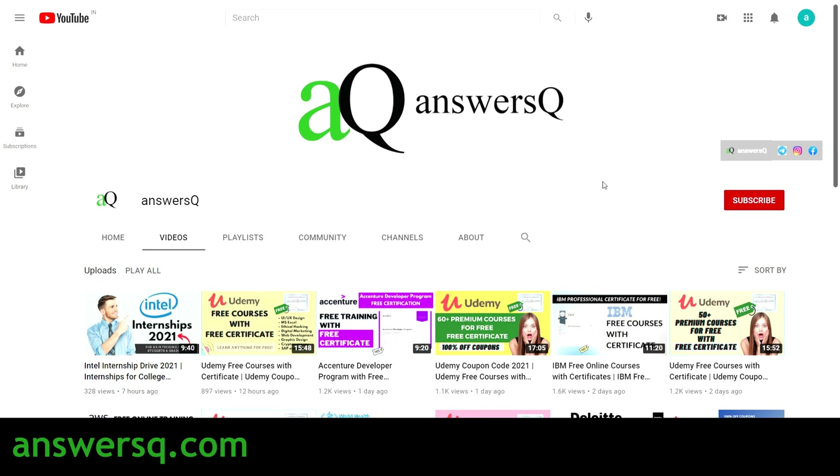Hi buddy, welcome to AnswersQ. In this video, we'll be seeing free cybersecurity courses that are offered by Great Learning Academy. Before we see those courses, if you haven't subscribed to our channel, make sure you do that first.